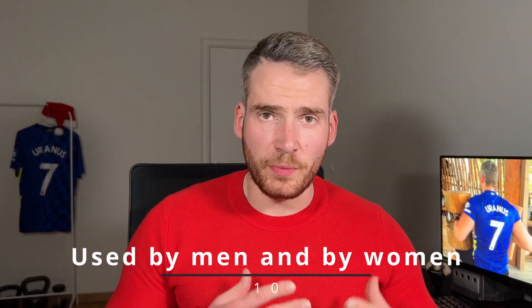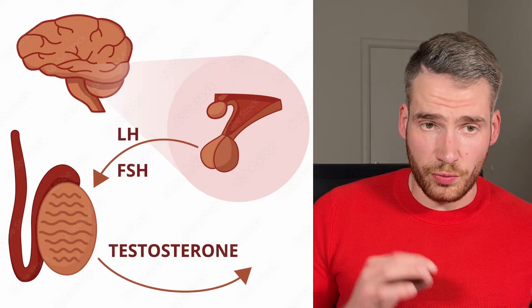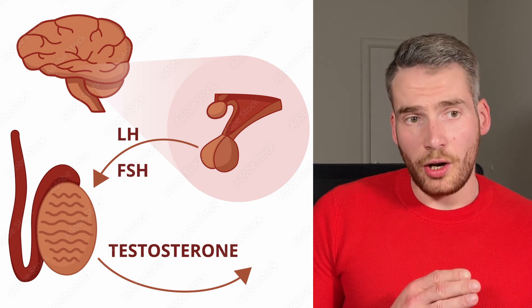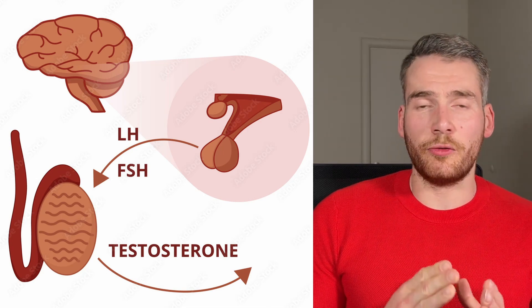First things first: HCG can be used by both women and men. In men, this hormone mimics LH, or luteinizing hormone, which is normally secreted by the pituitary glands and tells your testicles to produce testosterone — specifically it tells the Leydig cells in your testicles to produce testosterone. It also stimulates sperm production, so it's used for treatment of hypogonadism and fertility issues.